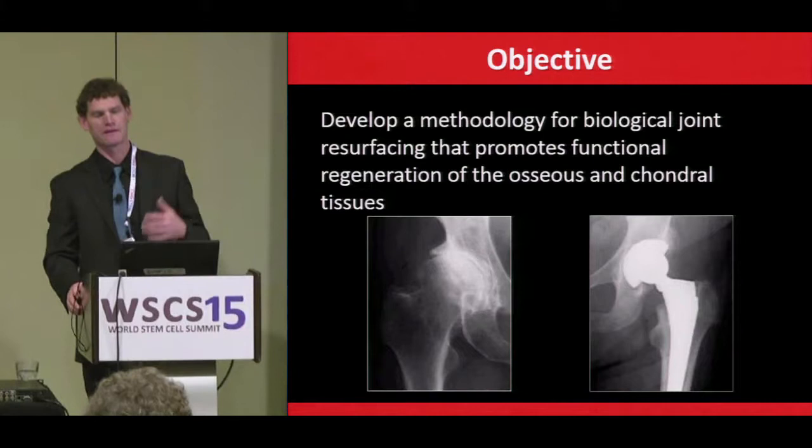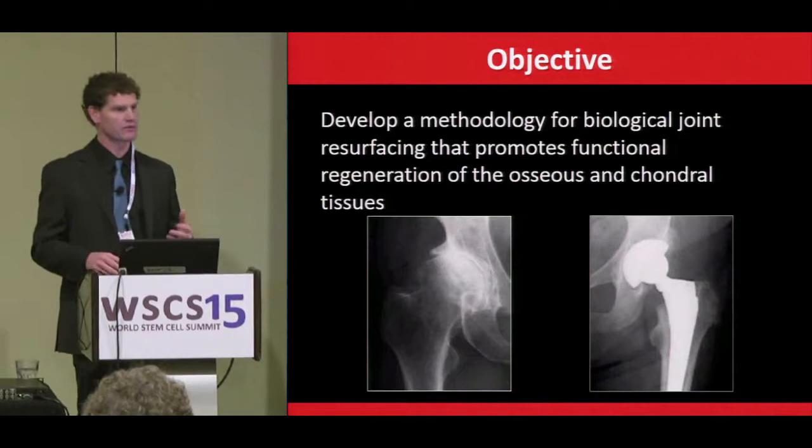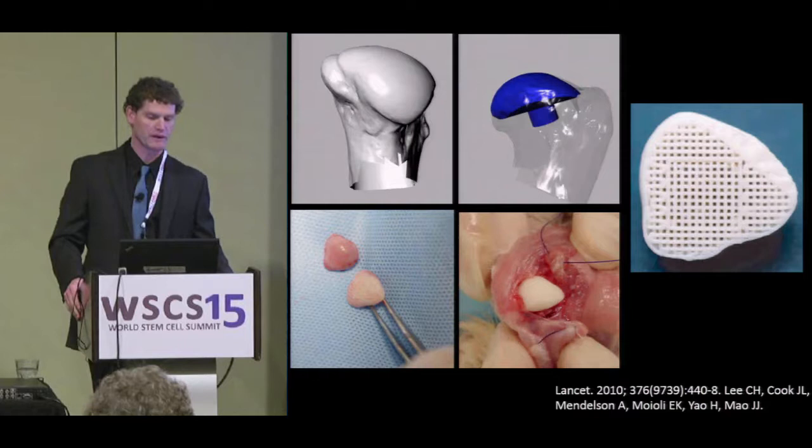One of the laboratory's major goals was to develop a methodology for biological joint replacement — something that could overcome the limitations of current joint replacements using artificial materials: metals, plastics, and ceramics — in which we could ultimately end up with functional bone and cartilage.